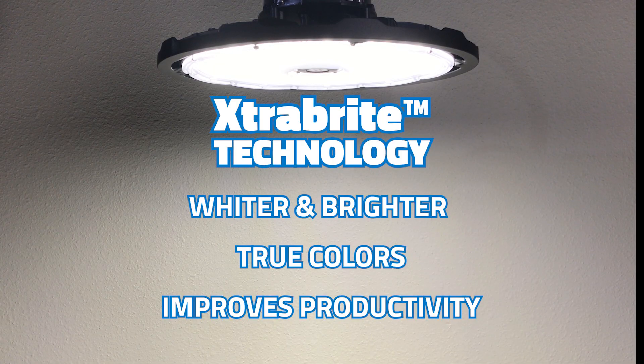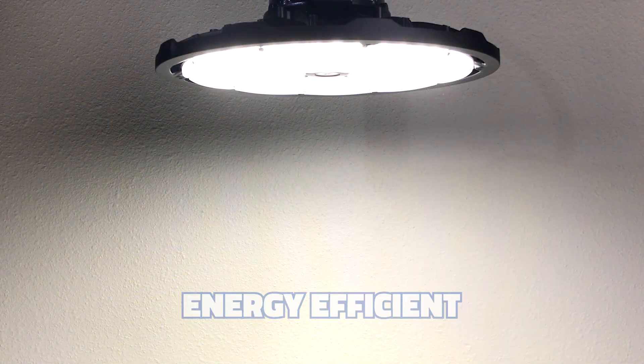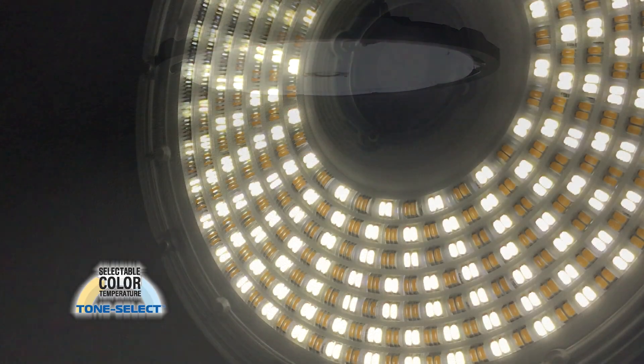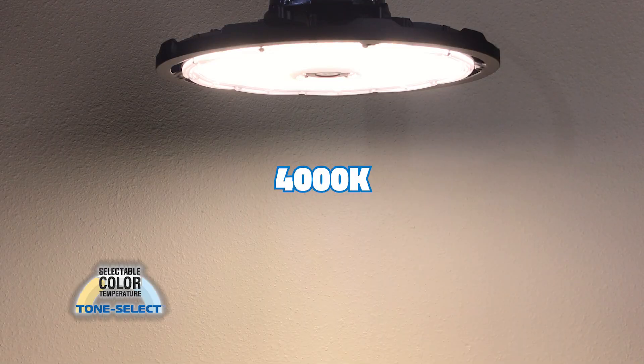Our extra-bright technology is designed for superior brightness, uniform light distribution, and energy efficiency. Compass fixtures are preset to a crisp white 5000K output. With Tone Select, you can easily adjust the color temperature to a warmer 4000K or 3500K if desired.